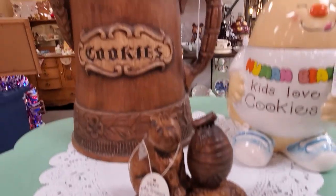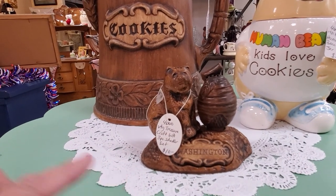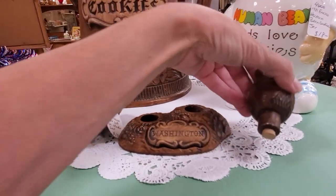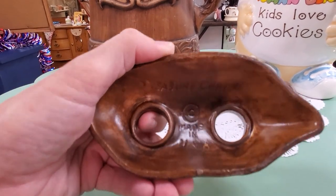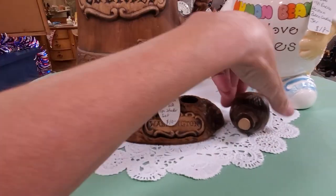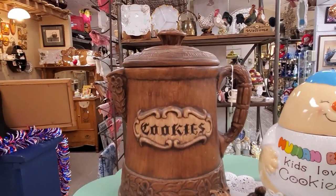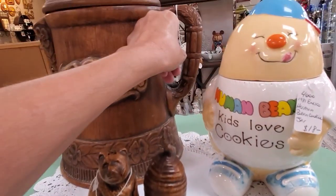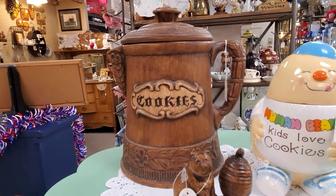These are done by Treasure Craft — they have a pretty distinct look to their pottery. They did a lot of souvenir pieces, and you can see right on the bottom: 'Treasure Craft, Made in USA.' They have that fake wood-looking texture and glaze, which is pretty distinct for Treasure Craft. They have $10 on this salt and pepper set, which is a good price, and $38 on the big coffee pot cookie jar, which is a really cool piece.